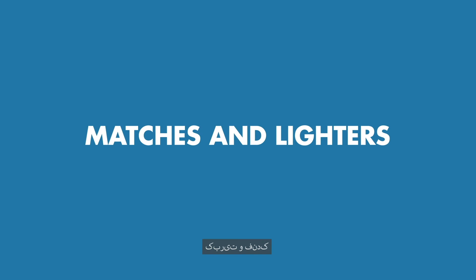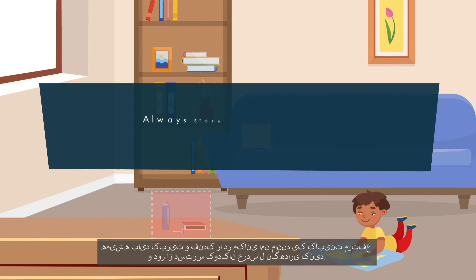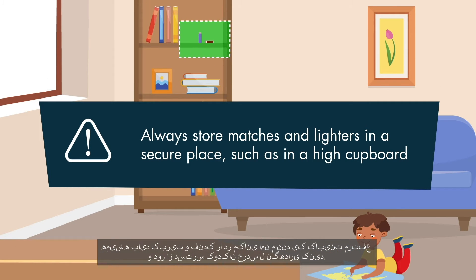Matches and lighters. Many house fires are started by children, especially little children playing with matches and lighters. You should always store matches and lighters in a secure place such as in a high cupboard and away from young children.